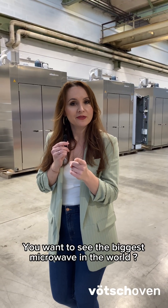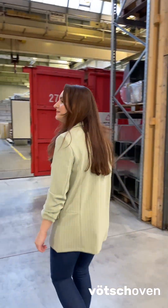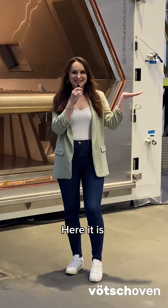You want to see the biggest microwave in the world? Then follow me! Here it is!